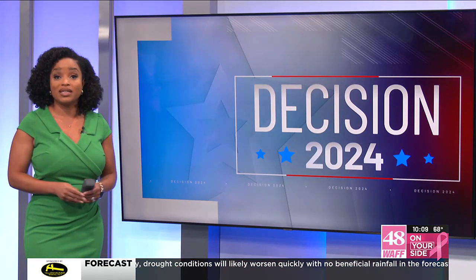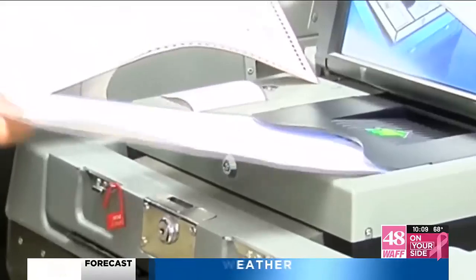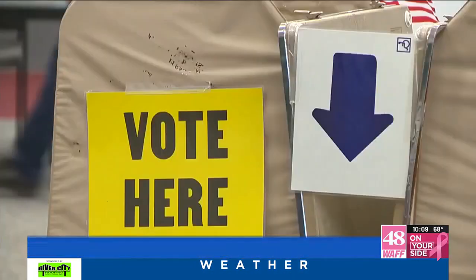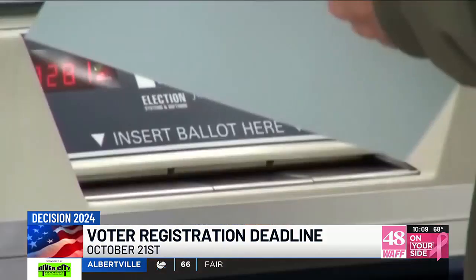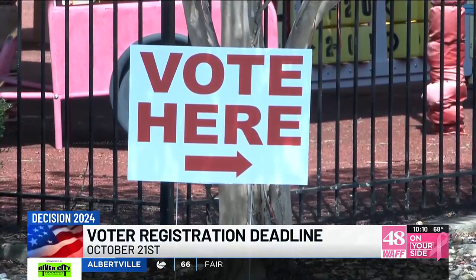The election is just less than a month away, but the deadline to register is much sooner. The deadline to register to vote is October 21st, just two weeks away. That's the same deadline regardless of whether you're registering online, by mail, or in person.